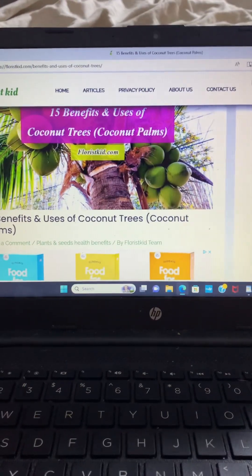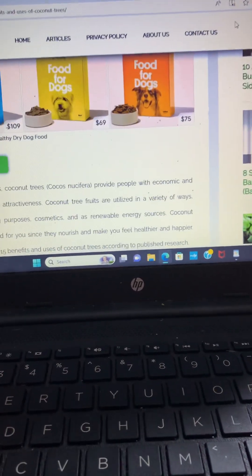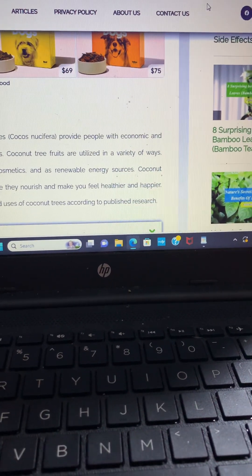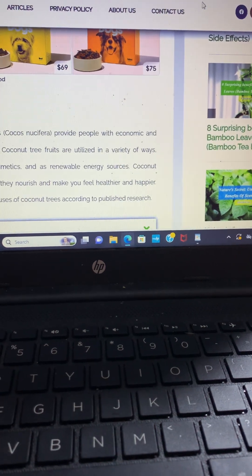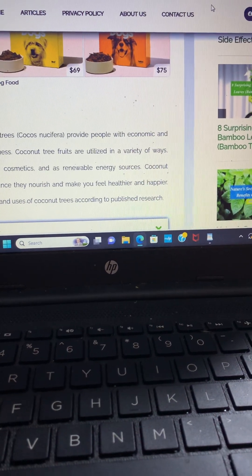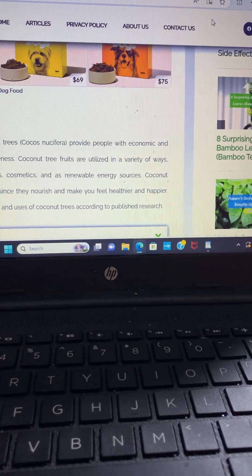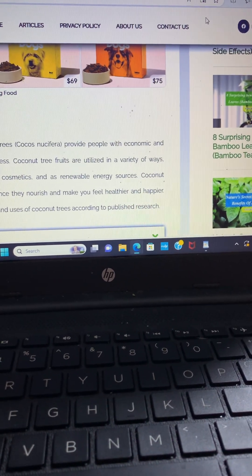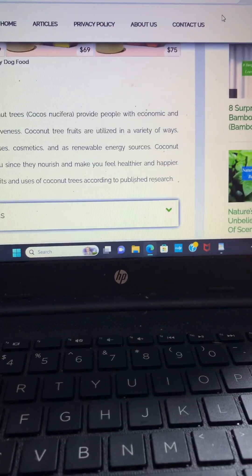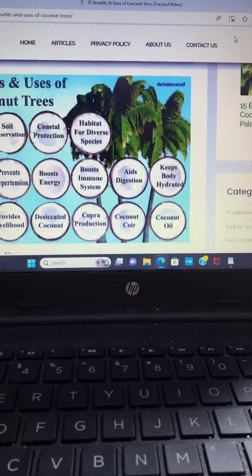We're going to look into the coconut tree. This website has 15 benefits and uses of coconut palms. In tropical climates, coconut trees, Cocos nucifera, provide people with economic and daily benefits. Coconut tree fruits are utilized in a variety of ways including cooking, cosmetics, and as renewable energy sources. Coconut products nourish you and make you feel healthier and happier.